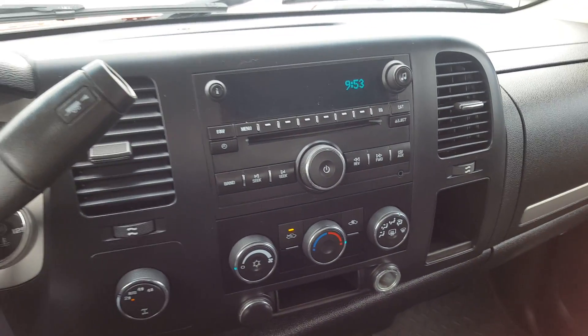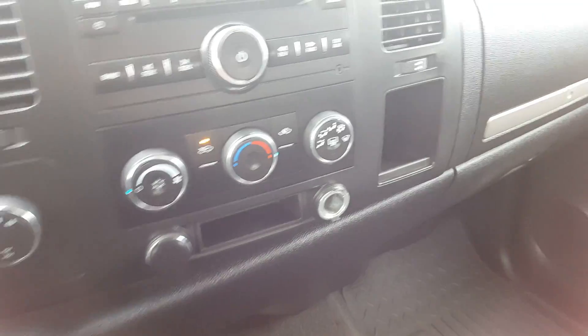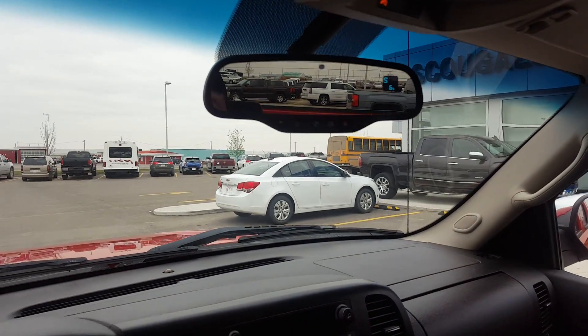This truck has an entertainment system with AM FM radio and CD player, we're looking at climate control, two side storage compartments — one of them is locking — a centre console with cup holders and storage. As well, this truck has OnStar.